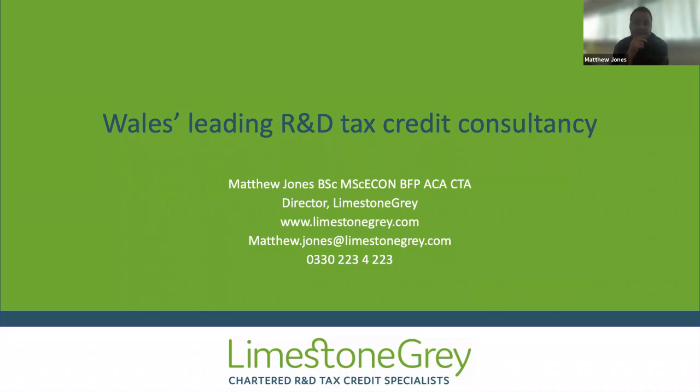Any other questions? My contact details are up on screen, so if anyone wants to take note of them, feel free to drop me an email or give me a call to discuss specifics of your situation. You've also all got your relationship managers you can go through as well. Thanks Matthew. Hopefully see some of you on our next webinars — not sure we've got any booked till October, but keep an eye out. Any questions or queries, please get in touch with any of us or go through to Matthew. Thanks everyone, enjoy the rest of your day.